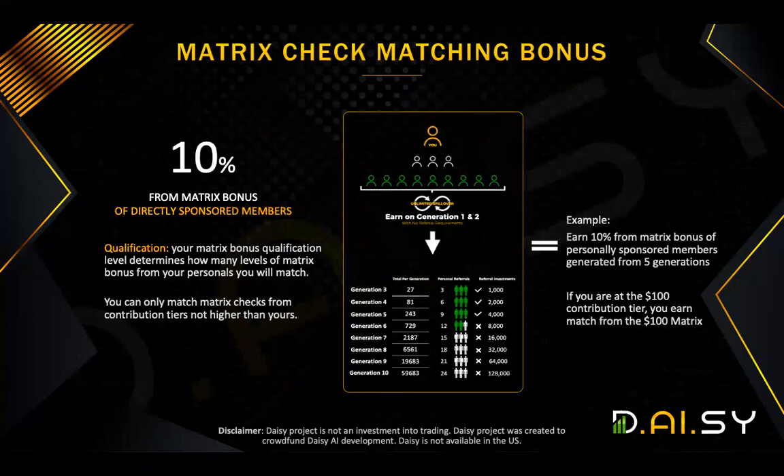We also have a matrix check matching bonus. The same rule applies — you will qualify up to the same tier that you've contributed to, as well as the same generation that you have unlocked in your matrix. What this means is, for each person that you have personally sponsored, you can make up to 10% of their matrix bonus. Let's take an example: let's say you introduce John, and John today made $5,000 on the matrix bonus, provided up to the same generations and tiers that you have unlocked. You get 10% of that. Assuming you were qualified up to the same generation as John or higher, you'll make 10% of $5,000 — you would make $500 on top of everything else.